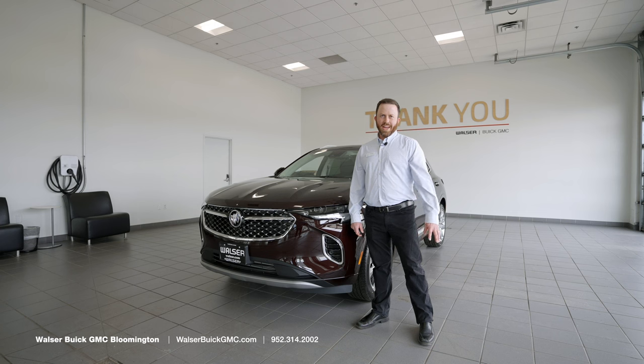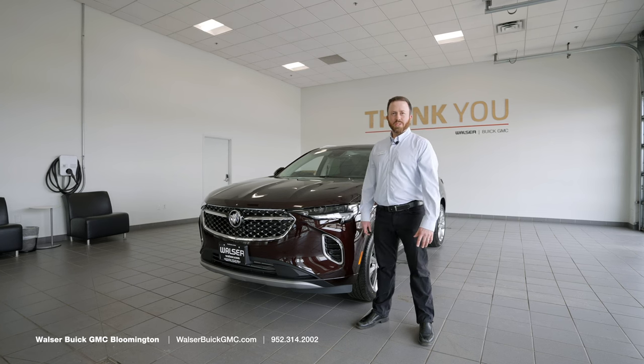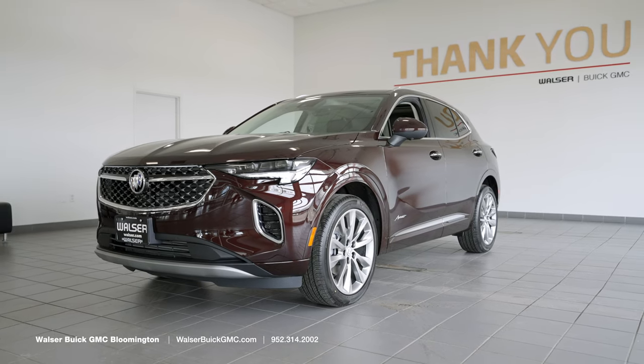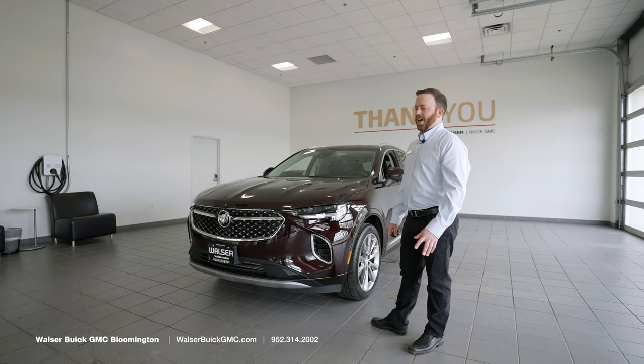The Avenir is the top trim level on the Buick Envision. The Envision received a refresh in 2021 with this new body style — originally they came out in 2016. We're going to talk about the 2022 Buick Envision Avenir now.